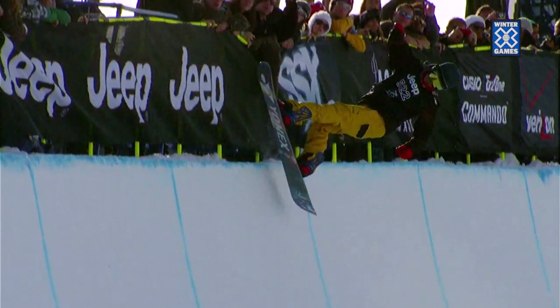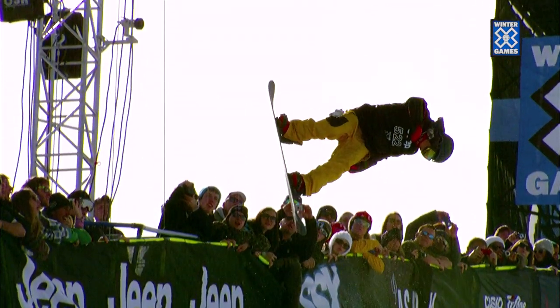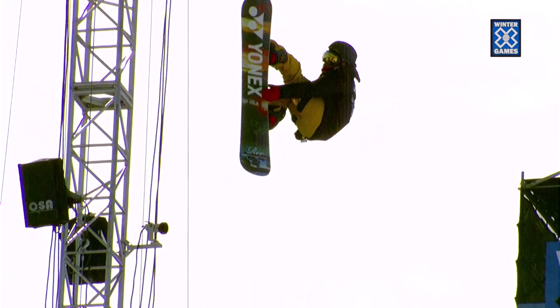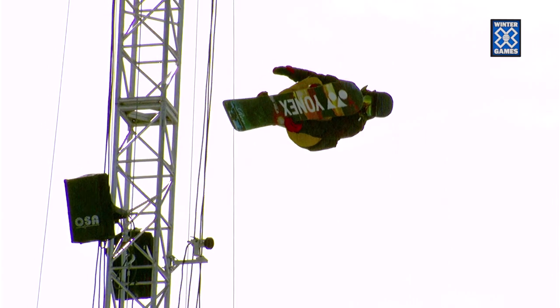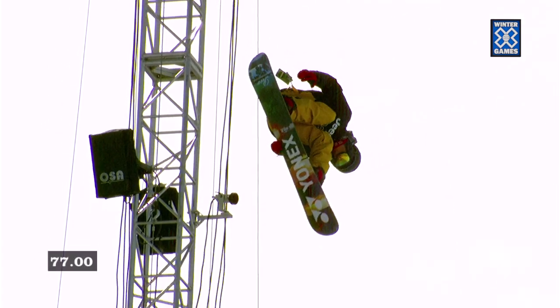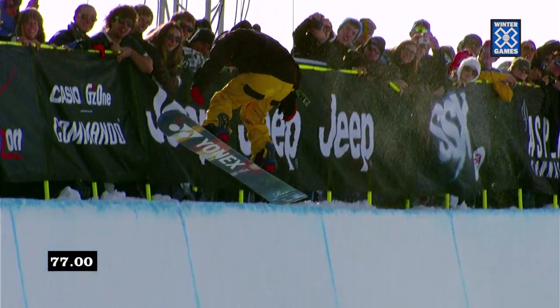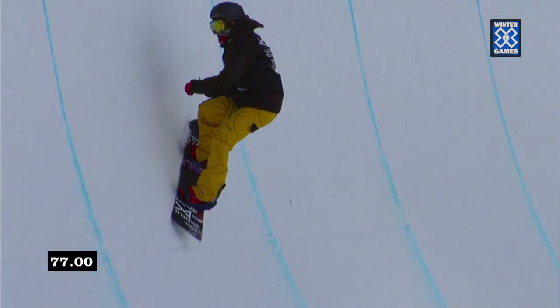Rio Aono from Japan had a nice run — put on a clinic, spinning each direction. Still not throwing a double cork yet, but he was able to throw the backside 1080 at the bottom, which is a trick that very few people have. So he was able to impress the judges and jump up into that third spot.